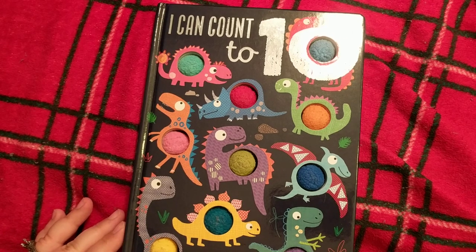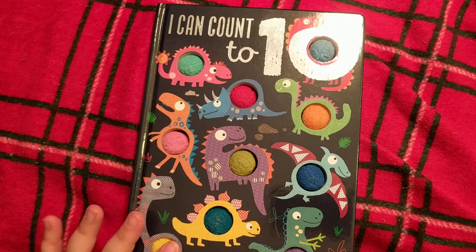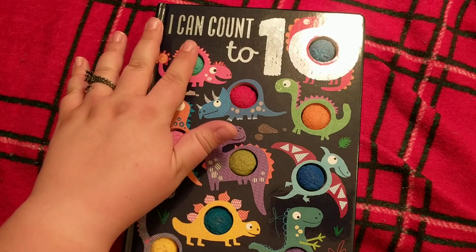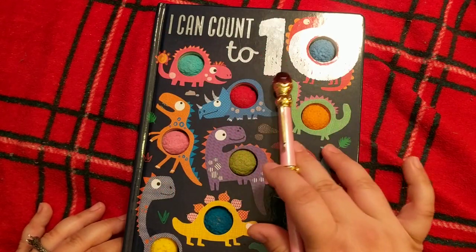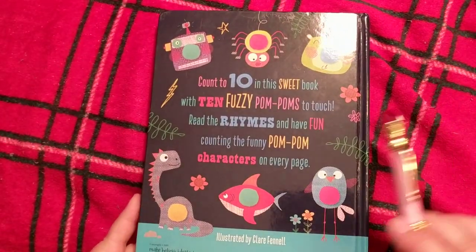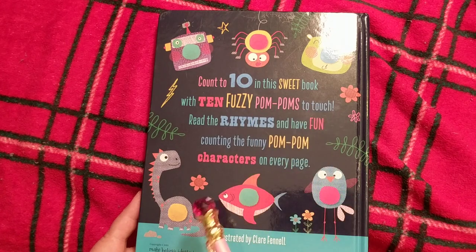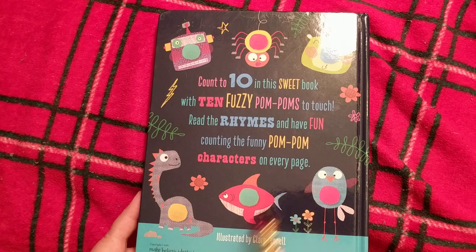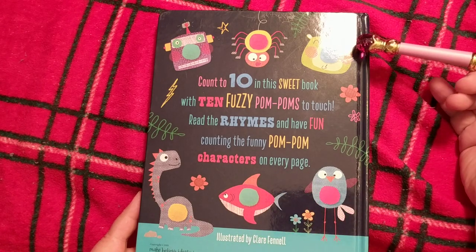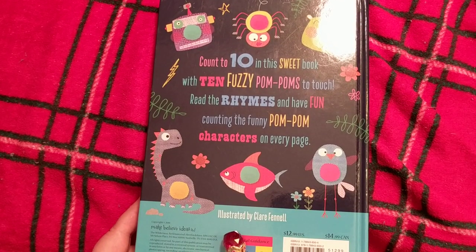Here's a book that my little monsters asked us to buy when we were out at the store a few years ago, and they quite enjoy it. It's another little touch book — Little Pom-Poms, I Can Count to Ten. Count to ten in this sweet book with ten fuzzy pom-poms to touch. Read the rhymes and have fun counting the funny pom-pom characters on every page: dinosaur, shark, bird, bear with a hat, spider, robot. This comes from Make Believe Ideas Limited — their books are very popular in our home — illustrated by Claire Fennel.